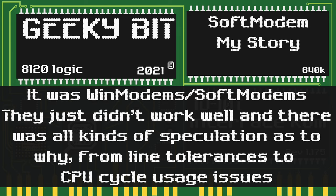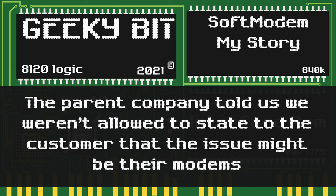There was all kinds of speculation as to why — from them not being able to handle the noise tolerances in phone lines, to other programs hogging CPU usage. After all of us phone technicians realized it was soft modems, we talked to our parent company to see if they would let us tell the customers. Of course, they told us not to tell the customers that it could be the issue of their modem.